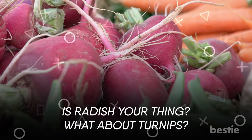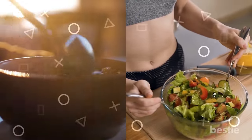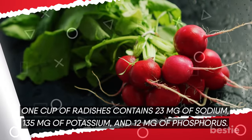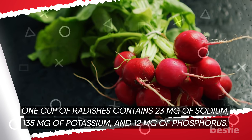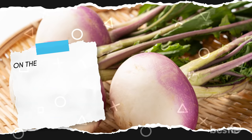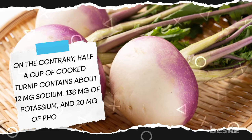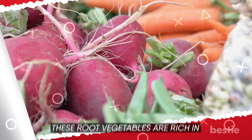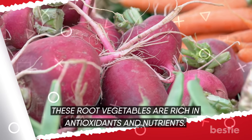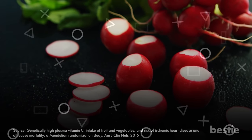Is radish your thing? What about turnips? Turns out, kidneys love them both — they make perfect winter soups and delicious salads. One cup of radishes contains 23 mg of sodium, 135 mg of potassium, and 12 mg of phosphorus. Half a cup of cooked turnip contains about 12 mg of sodium, 138 mg of potassium, and 20 mg of phosphorus. These root vegetables are rich in antioxidants and nutrients, and studies show radishes can reduce your risk of heart disease and cataracts too.